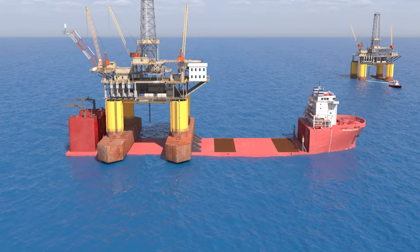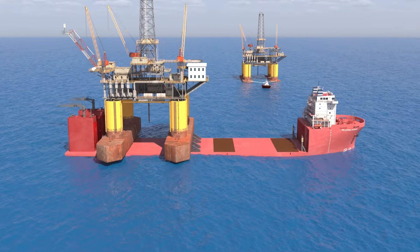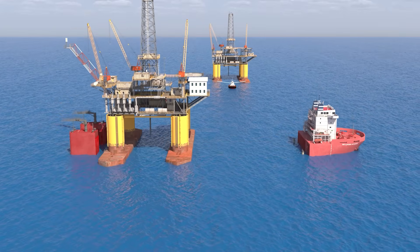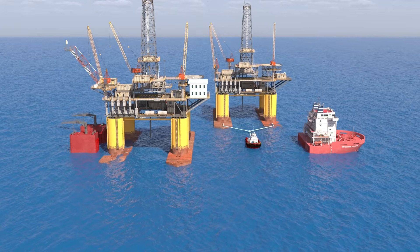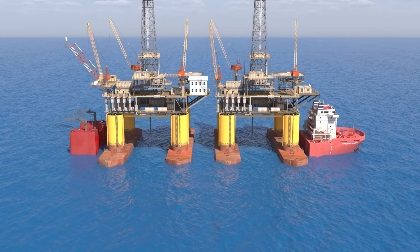After the first rig is loaded, the ship sails to the next location and repeats the same procedure — ballasting to submerge, then deballasting to lift the second rig.